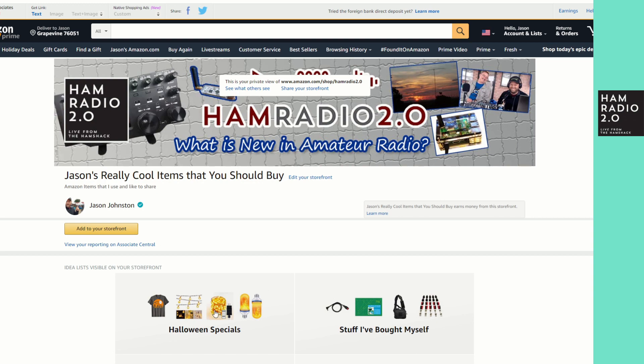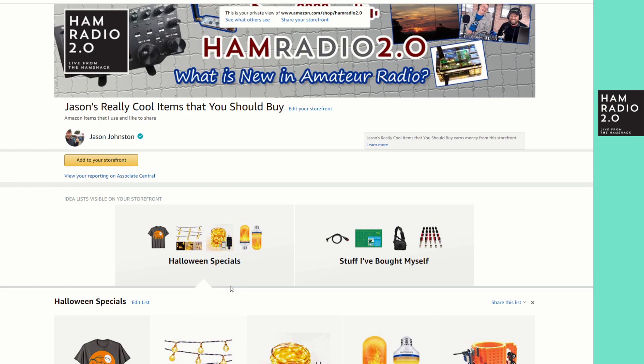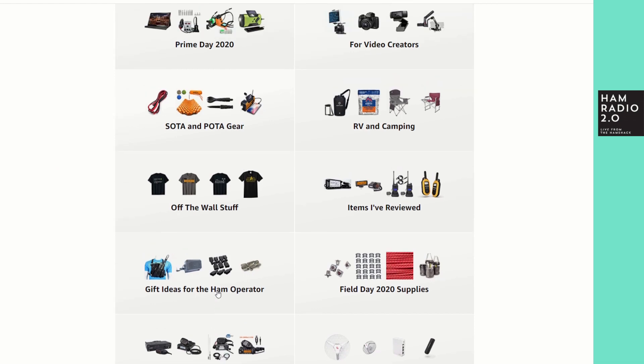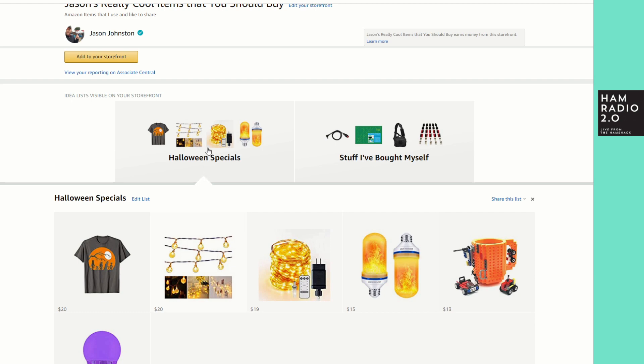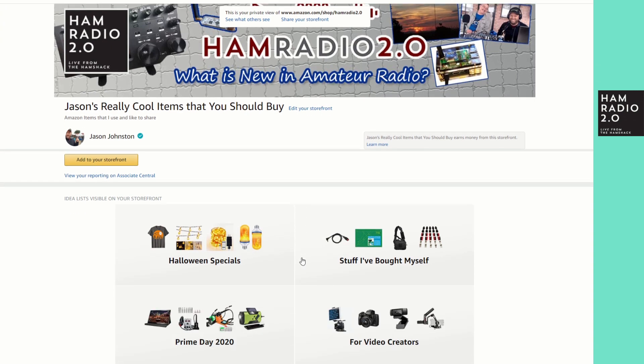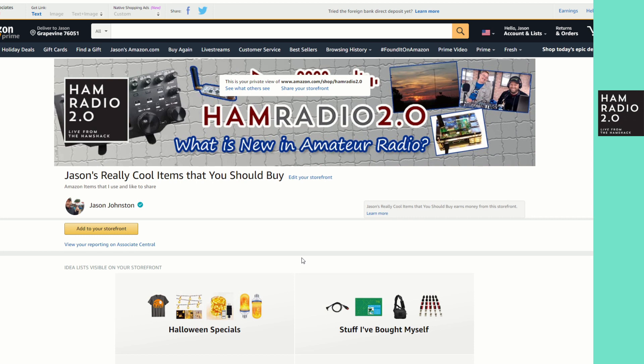On my Amazon store, I have a Halloween specials list and I'm going to create a brand-new list called 'Black Friday 2020.' That's a great place to find accessories and deals from Amazon. You'll also see links for all the great retailers' sales happening the week after next. Thanks everyone, 73 — hope to see you on the live stream tonight for Friday the 13th happy hour at 8 p.m. Central, where I'll be welcoming a bunch of YouTubers and friends onto the show.